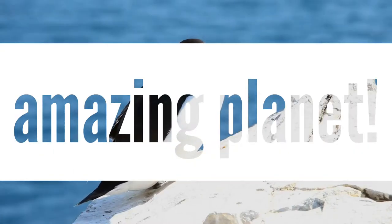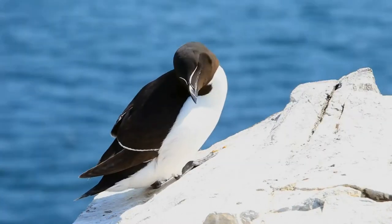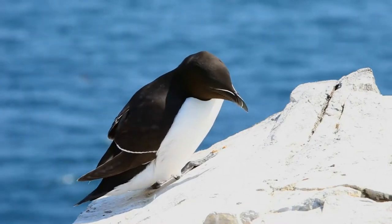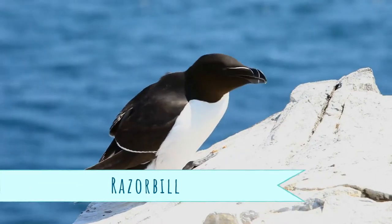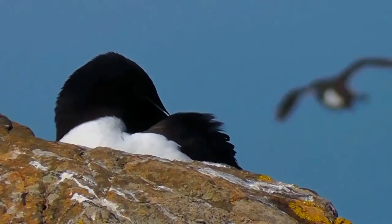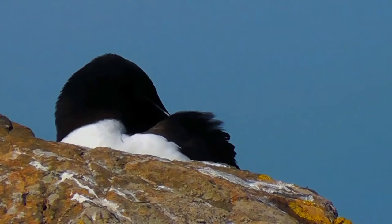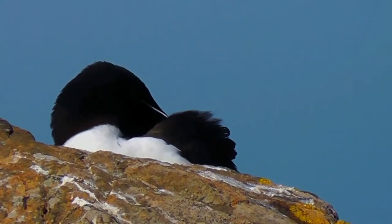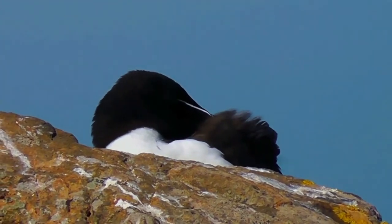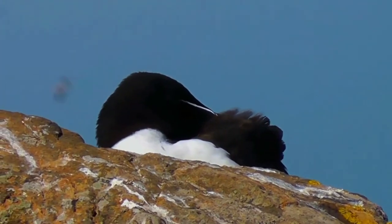Is wildlife a favorite topic of yours? Just curious? Well, let's begin! The razorbill, razor-billed auk, or lesser auk is a colonial seabird in the monotypic genus Alca of the family Alcidae, the auks. It is the closest living relative of the extinct great auk. Wild populations live in the subarctic waters of the Atlantic Ocean.